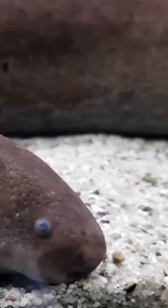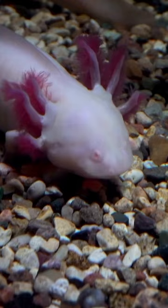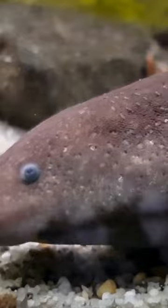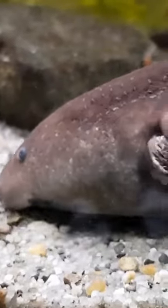The axolotl, also known as the Mexican salamander or Mexican walking fish, is a fascinating creature that captures the imagination with its unique characteristics. Native to the ancient water systems of Mexico, particularly the lakes Xochimilco and Chalco, the axolotl is perhaps most famous for its ability to regenerate lost body parts.